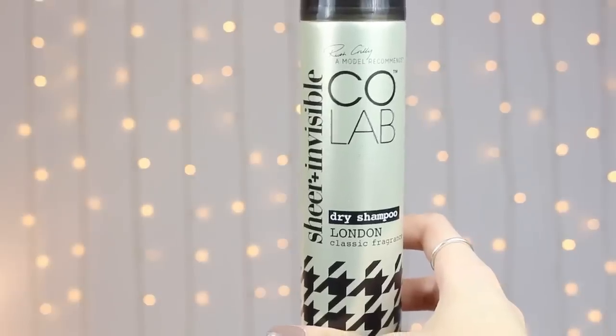The final product I'm going to mention today hasn't actually helped my hair on the route to recovery, but it's a recent discovery and I've absolutely fallen in love with it. This is the Colab Sheer and Invisible Dry Shampoo in the classic London fragrance — I love the smell of it. I used to be a Batiste girl through and through, but this one doesn't leave white marks in your hair, which I absolutely love. I will use this to style my hair to make it a lot more voluminous. If I can, I like to leave a few days between washing my hair, so on my final day I will use this.